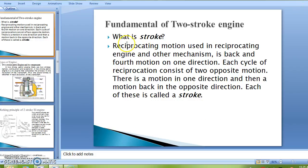Now we will see what is a stroke. Reciprocating motion, using a reciprocating engine and other mechanisms, is a back and forth motion in one direction. Each cycle of reciprocation consists of two opposite motions — a motion in one direction and then a motion back in the opposite direction. Each of these is called a stroke.